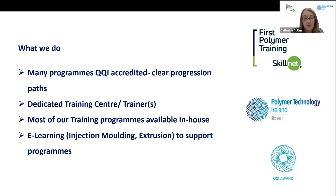Most of our training programmes are also available in-house, making it easier for companies to access training rather than having people travel. We've also developed a lot of e-learning over the years to support pre-course learning. The most recent one we did was extrusion, just last year, and it means people are up to speed on the terminology and machine cycles so they hit the ground running when they come on day one of the training course.